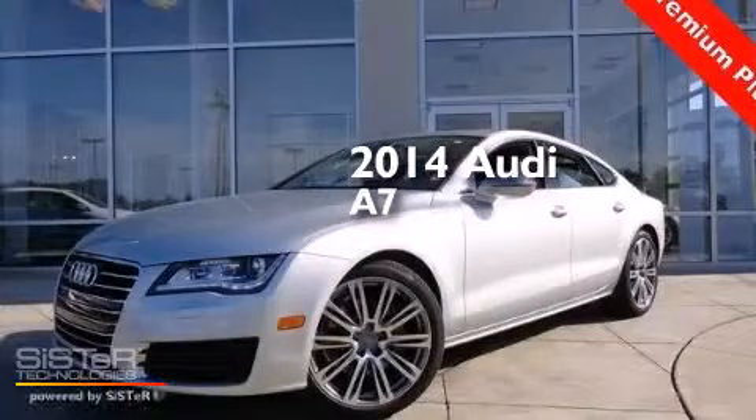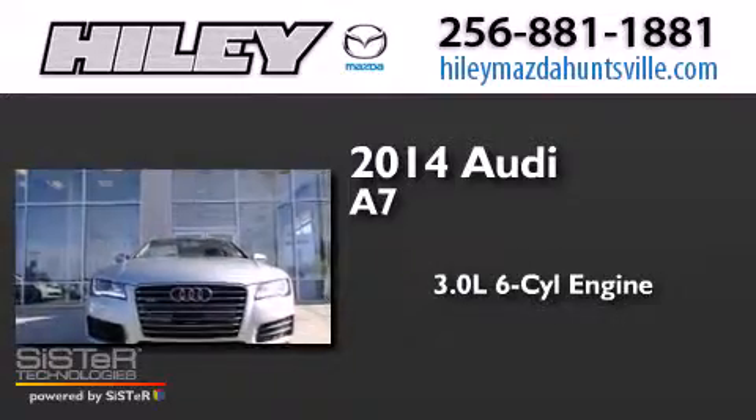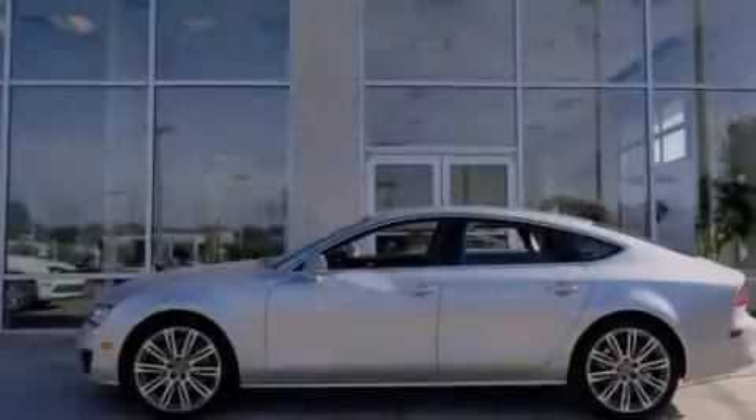This is a brand new 2014 A7. It has a 3.0 liter 6-cylinder engine, an automatic transmission, and all-wheel drive.